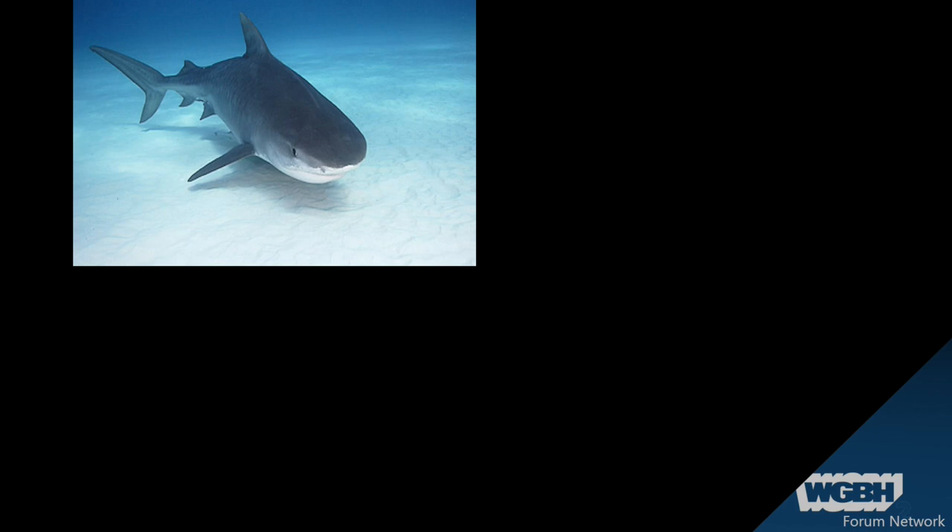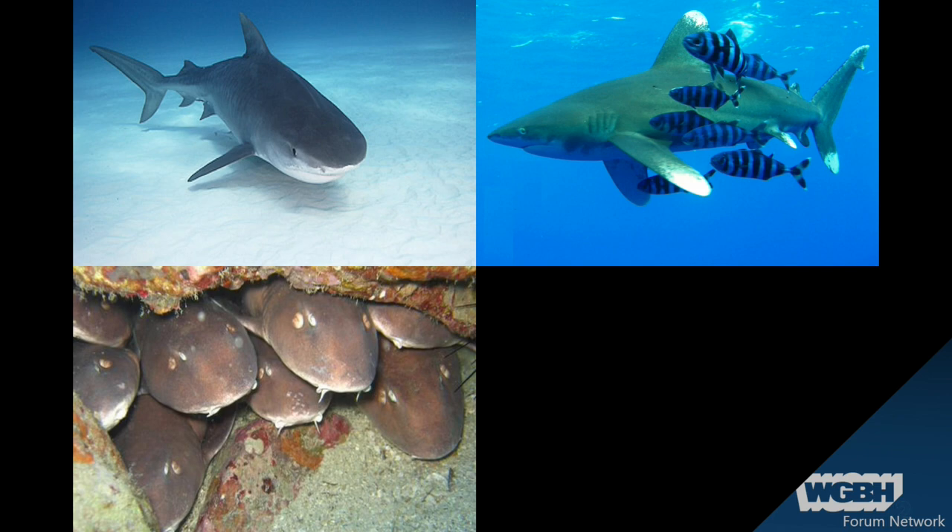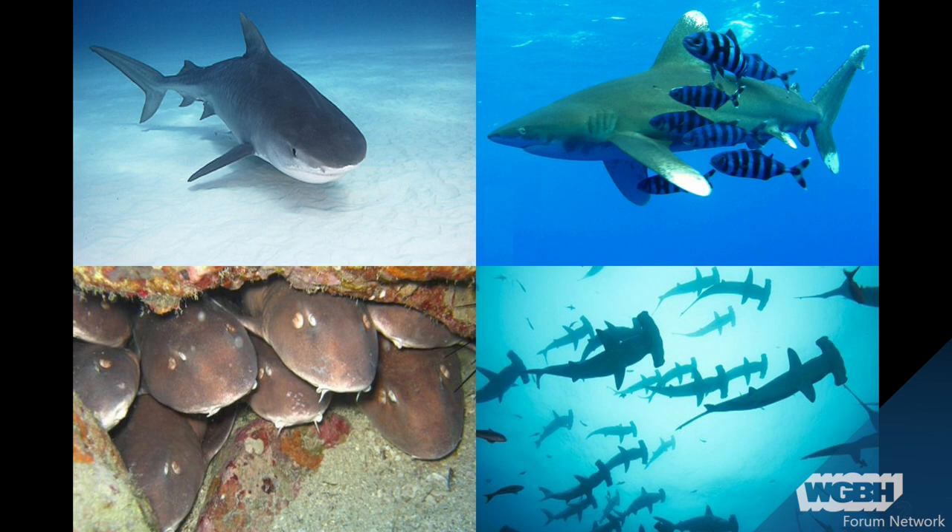Now some sharks are solitary, like this tiger shark and also this oceanic whitetipped shark — beautiful shark. John is about to be able to tag these guys. They're called longimanous, referring to the very long pectoral fin — long hand. And then some sharks like to group together, like these little nurse sharks in little pig piles. You actually see that in the aquarium in some of the exhibits. And you'll often see other species together as well, like this aggregation of hammerhead sharks.